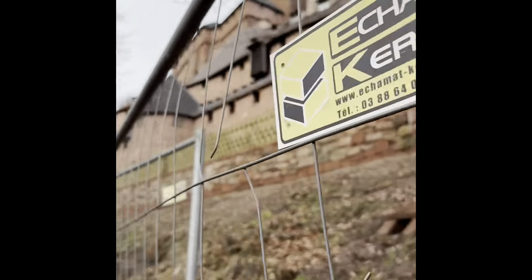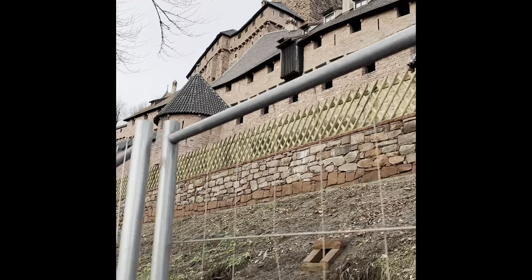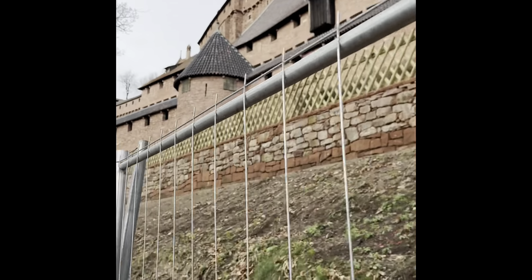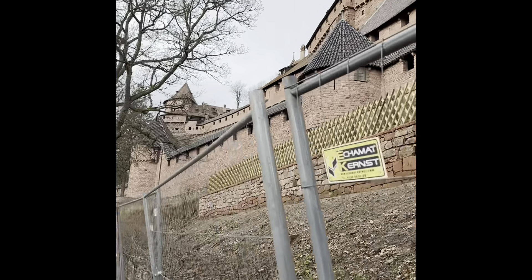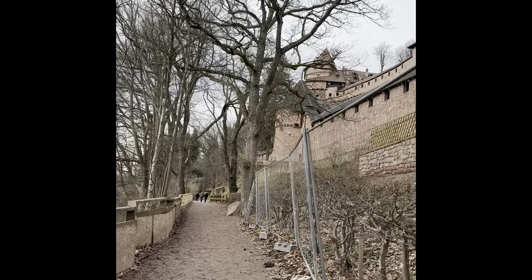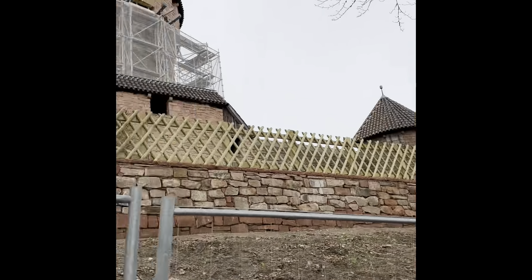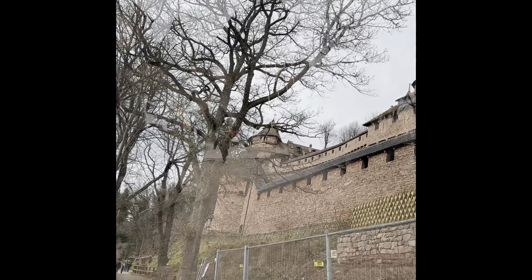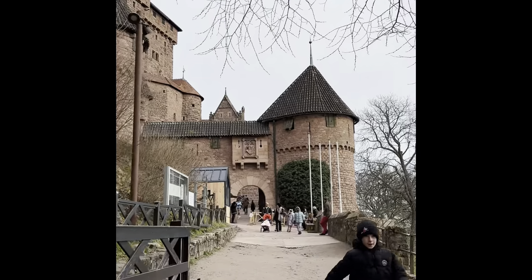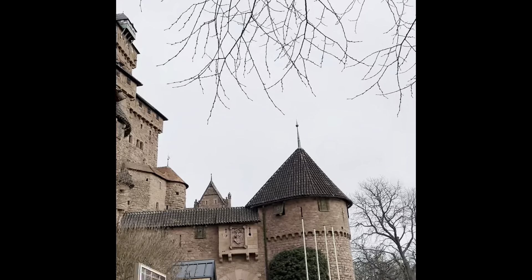If you are in northeastern France and looking to explore a proper castle, look no further. According to their website, the Château welcomes up to half a million visitors per year. You can purchase tickets on site, but in the summertime the attendance can be high, so online ticketing is recommended. If you wish to explore the upper ramparts, you must have tickets.